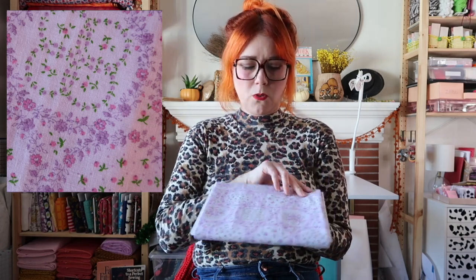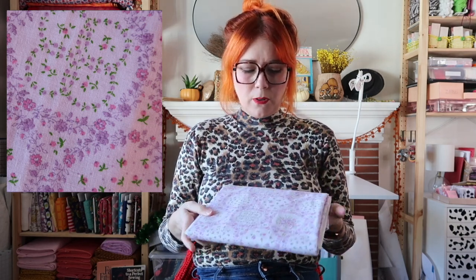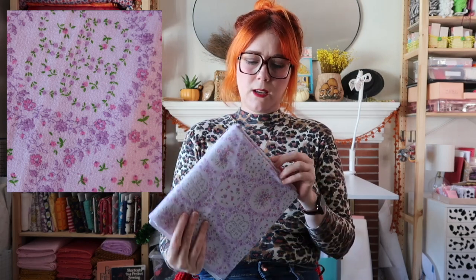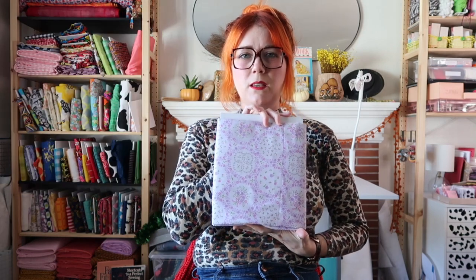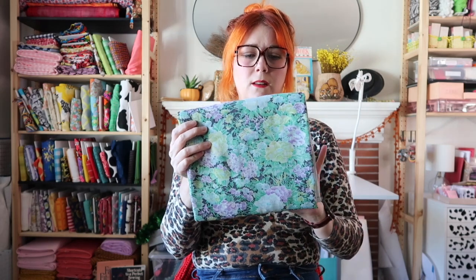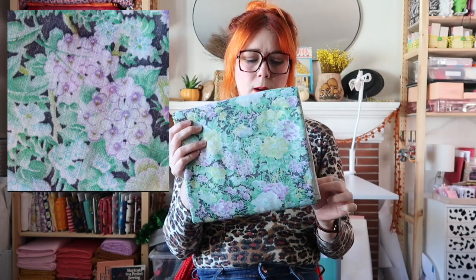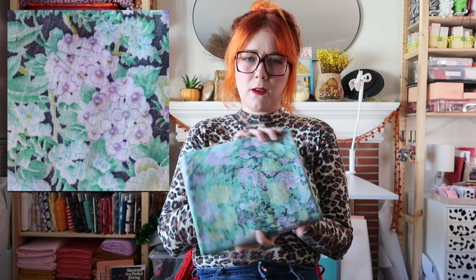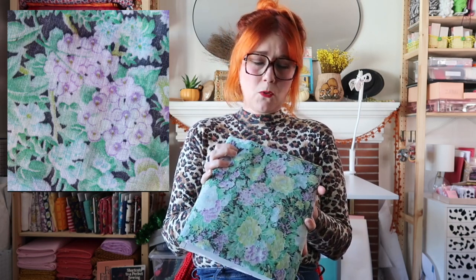This next fabric from the creative reuse store is a gorgeous purple floral pattern. I have no idea what I'm gonna do with it — it's not that much yardage, but I think it could be a cute vintage top. Same with this other piece — it's an even thinner weight fabric, but I loved the vintage look of it. It has more yardage than that one, so it could potentially be a dress as well.